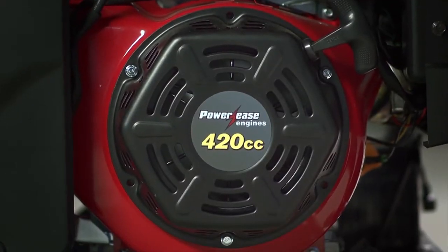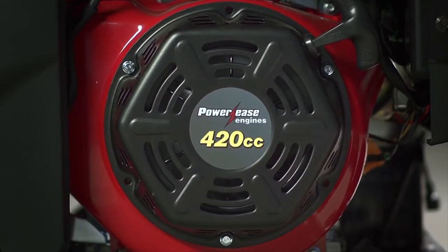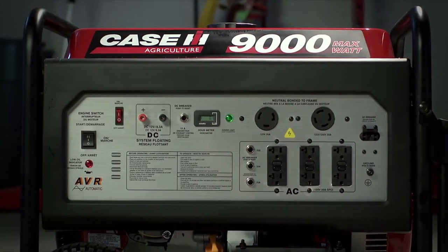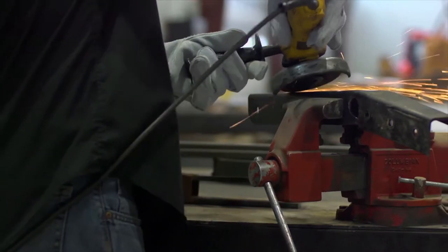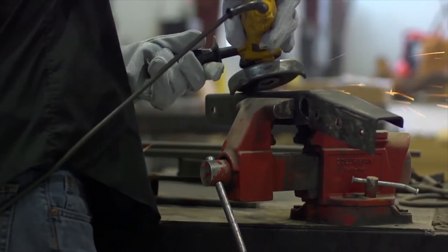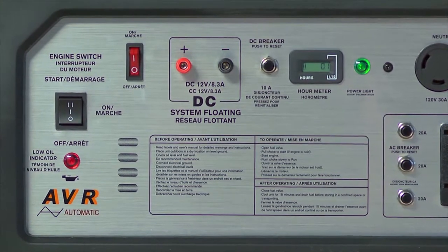Powered by the reliable PowerEase 420cc engine, this generator enables a 7,100-watt continuous output and a 9,000-watt peak output, making it powerful enough for even your most demanding jobs. The generator comes equipped with a battery,